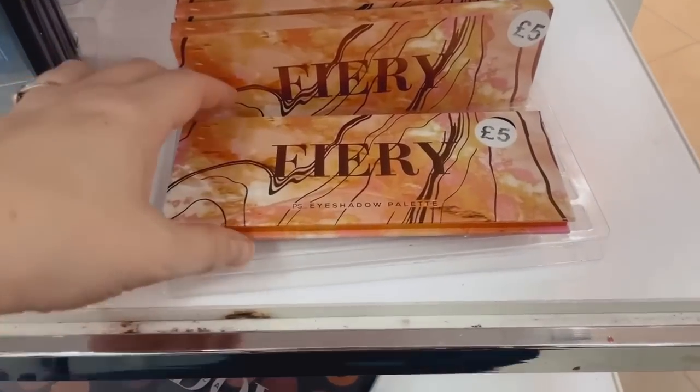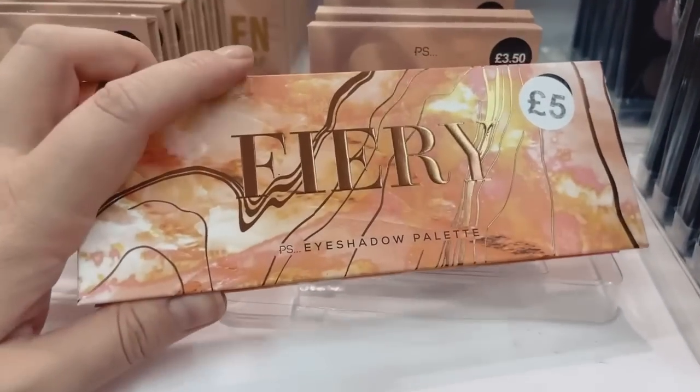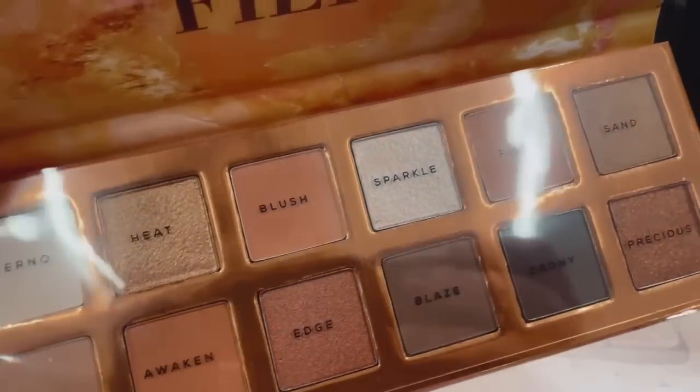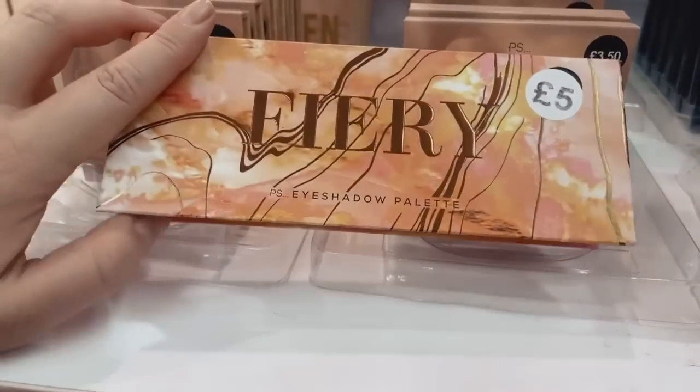Let's look at this one — it's called Fiery and it's £5. It's like a nude palette but for summer — summer nudes. Really nice for that warmer-toned look.